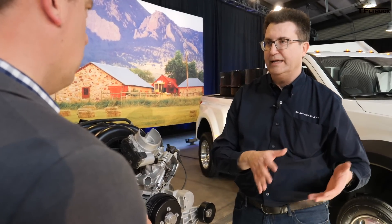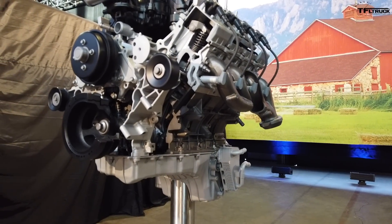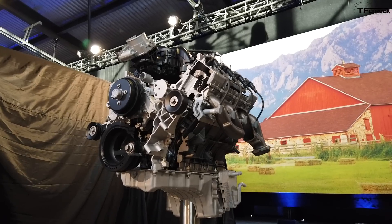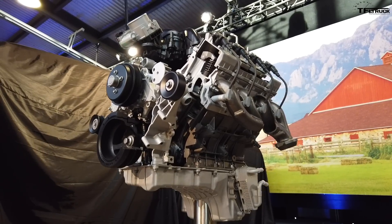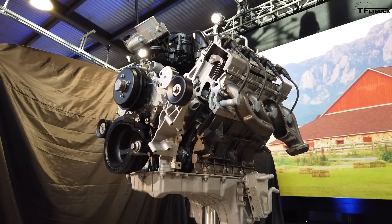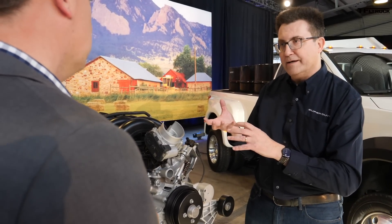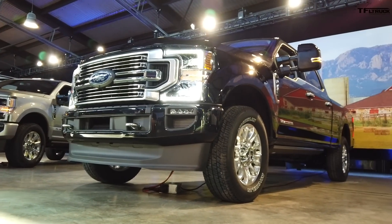Why 7.3 liters? As we deal with newer fuel economy standards, downsizing and boosting makes sense for vehicles run light-loaded. But in the larger truck business, these are work trucks carrying payloads every day. We want clean emissions and better fuel efficiency. The best place to run the engine is at stoichiometric air-fuel mixture — a perfect fuel-to-air ratio. That limits how much power you can make compared to enrichment, so we designed this engine to run stoichiometric and calculated what displacement delivers the power and efficiency our customers need.